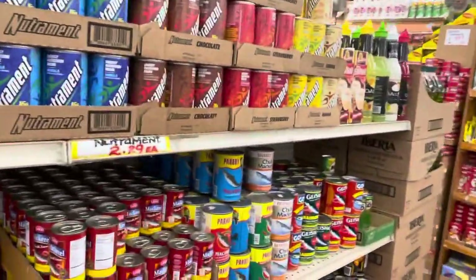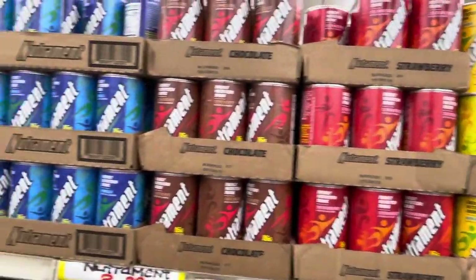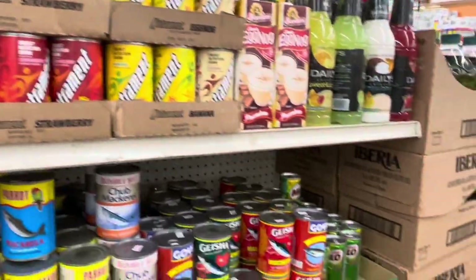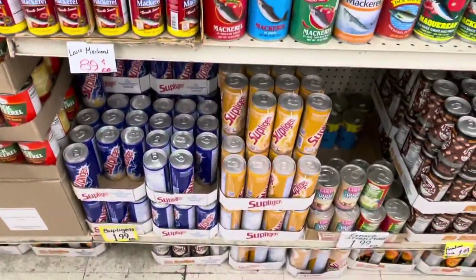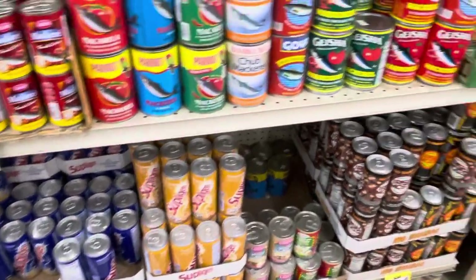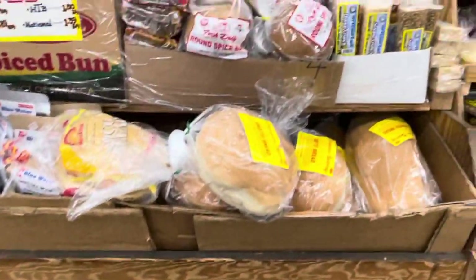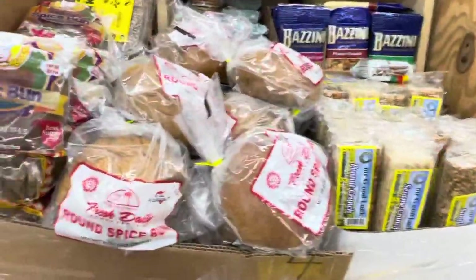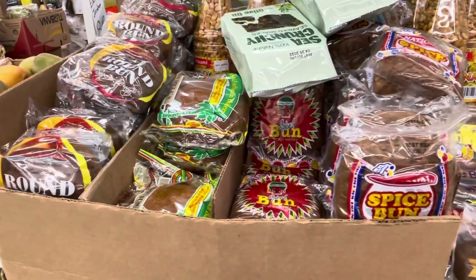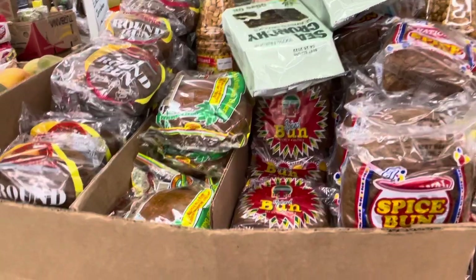They have Nutriment — I remember Nutriment — and those Milo drinks. They have bread from local bakeries. They have the National and HTB spice bun, yeah, Golden Crust, Royal Caribbean.